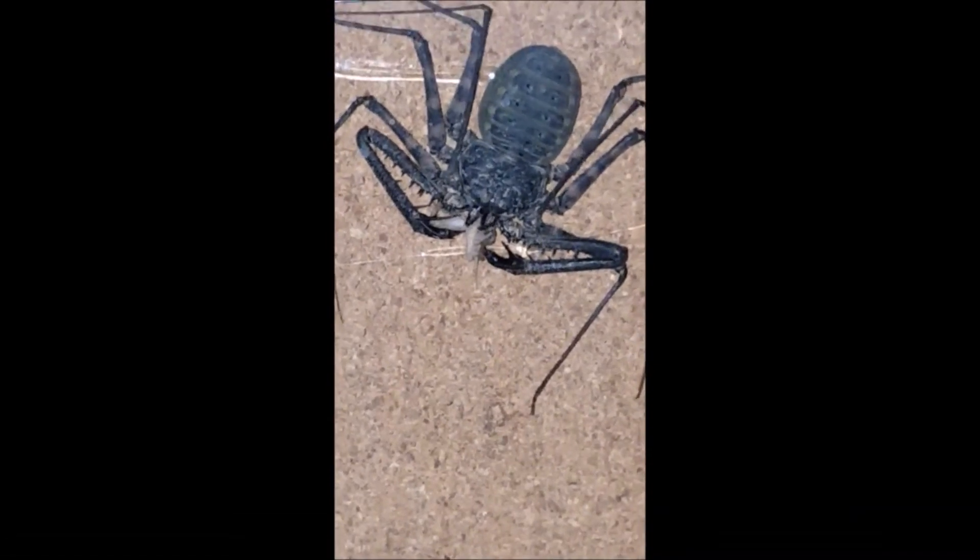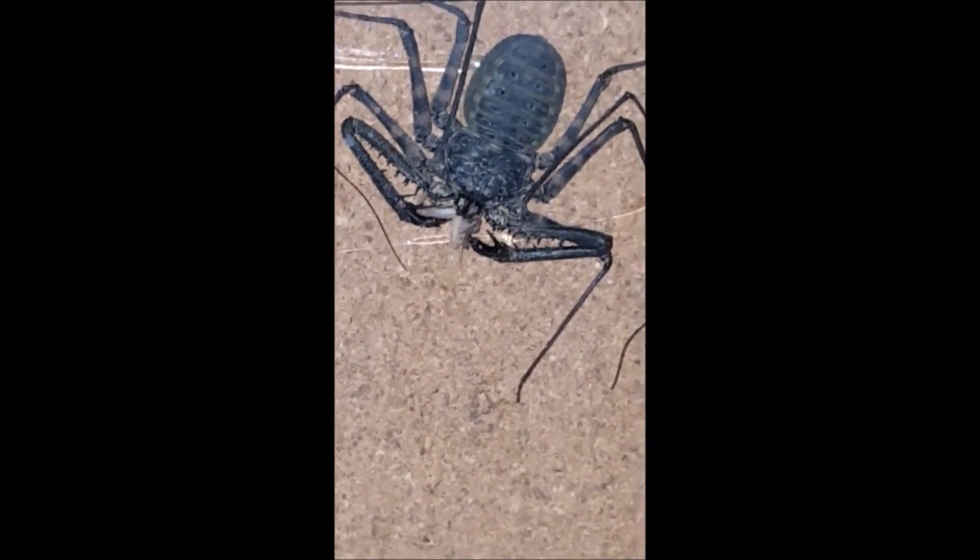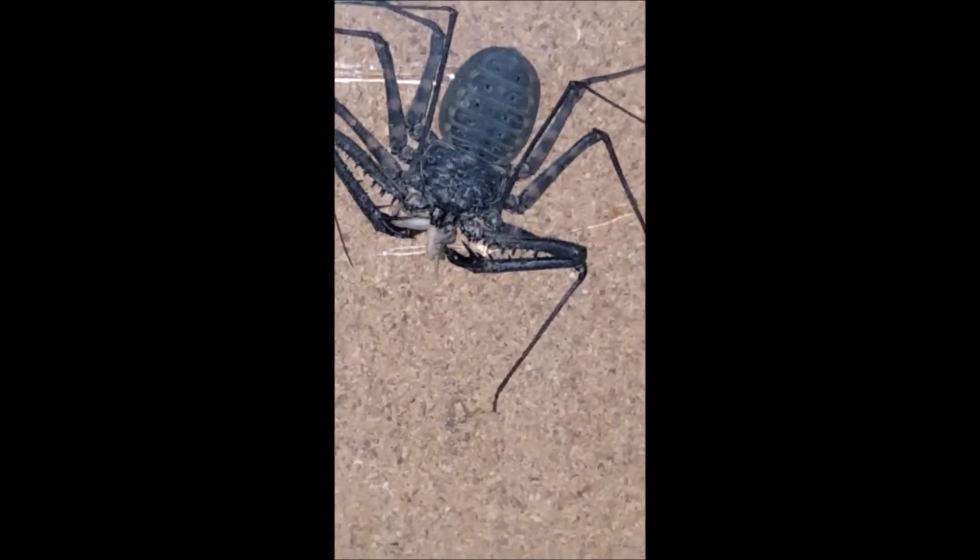Generally speaking, when you see a big cluster of Amblypygids living together, it's juveniles, females, and one dominant male — kind of like the bull in a herd of cows.